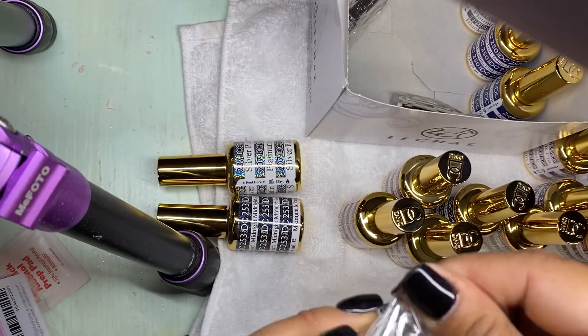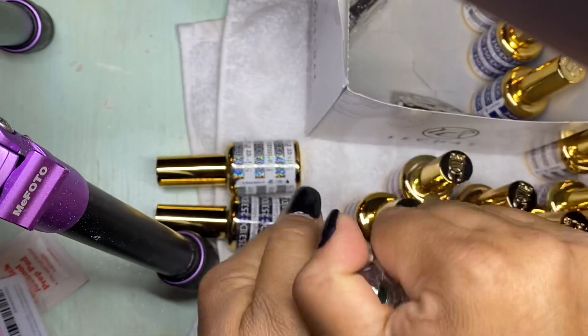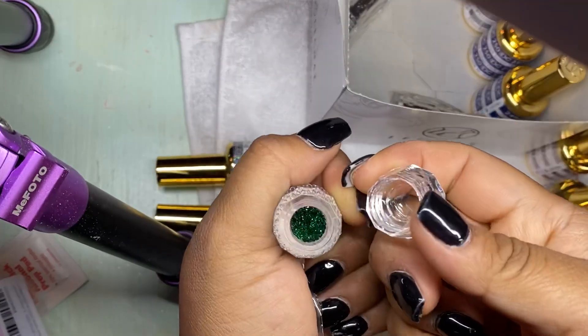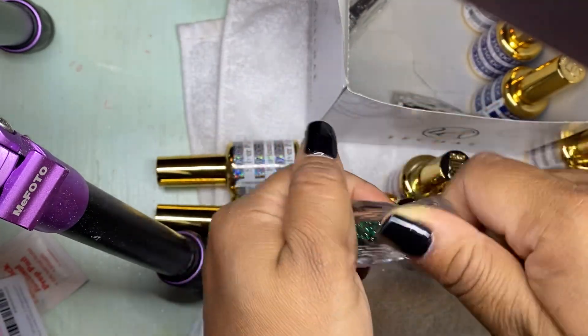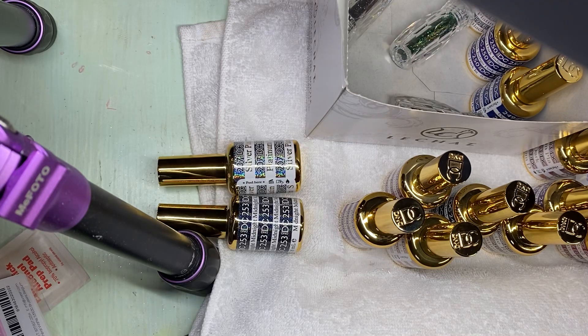I like this green one. They had other colors but you could tell they were already sold out — the other colors were already gone, which was cool that they were popular. I can't wait to swatch these gel polishes.